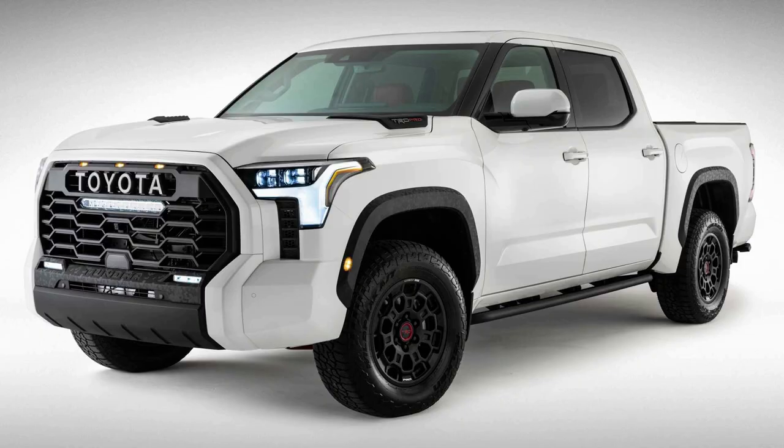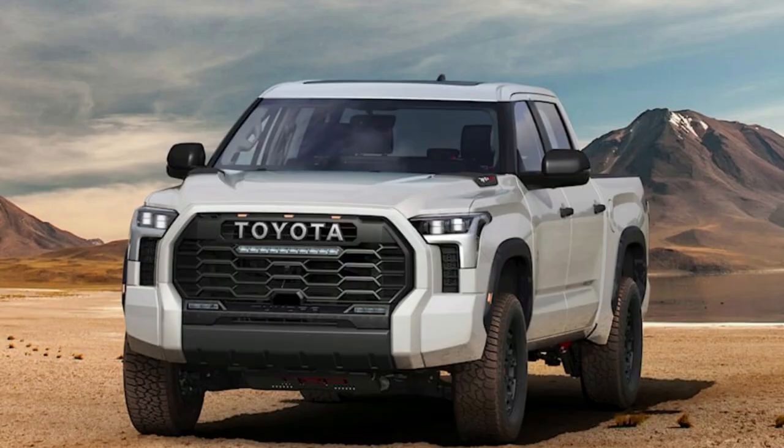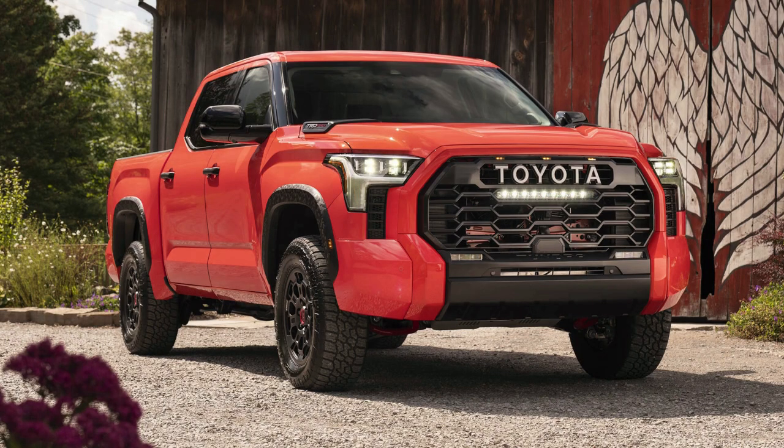Number 8: Toyota Tundra Hybrid. The Tundra is one of the most popular trucks on the road today, and Toyota wants to keep it that way with their new hybrid engine. The 3.5L twin-turbo V6 produces 437 horsepower alongside 583 pound-feet of torque, which makes this powerhouse even more capable than before.